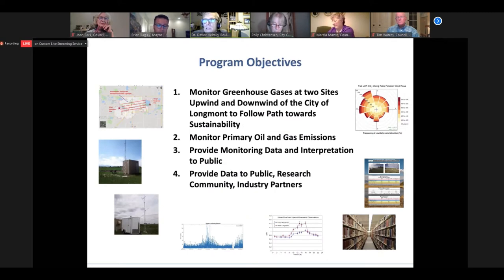Dr. Turner already nicely summarized this. There are several objectives covered by this program. The first one is to monitor greenhouse gases released from the footprint of the city, with a goal to assess the city's path towards sustainability. The second point was to monitor primary oil and gas emissions, and then to provide these data and interpretations to the public, as well as to the research community, industry partners, and so forth. Next slide, please.